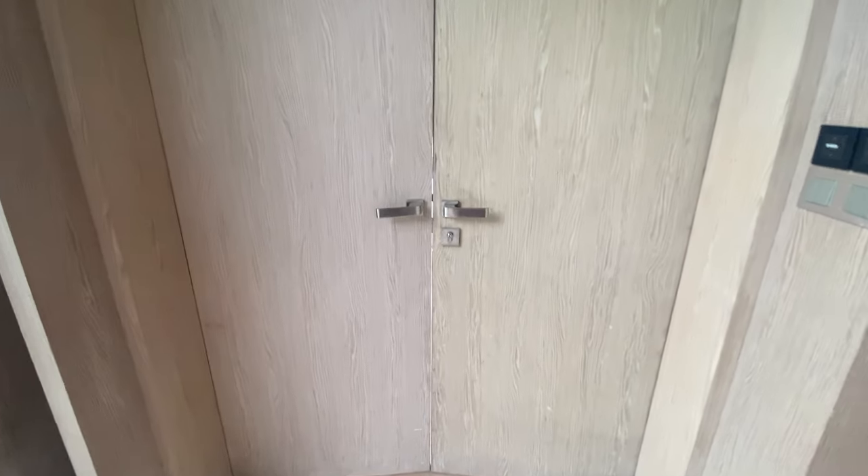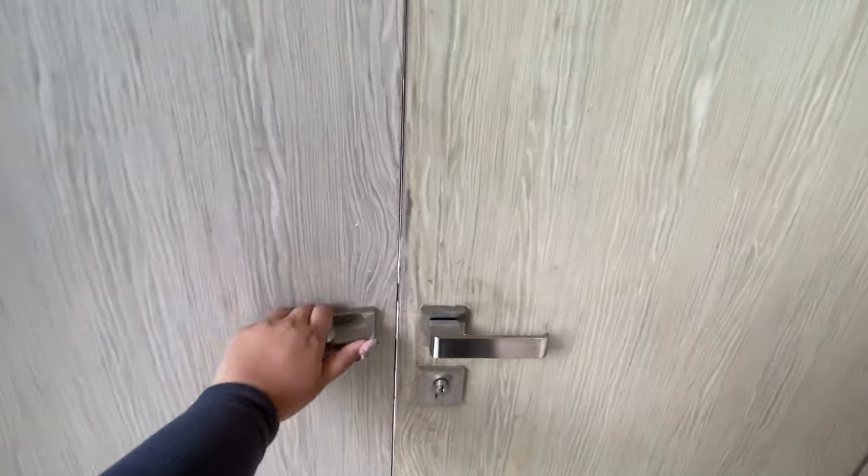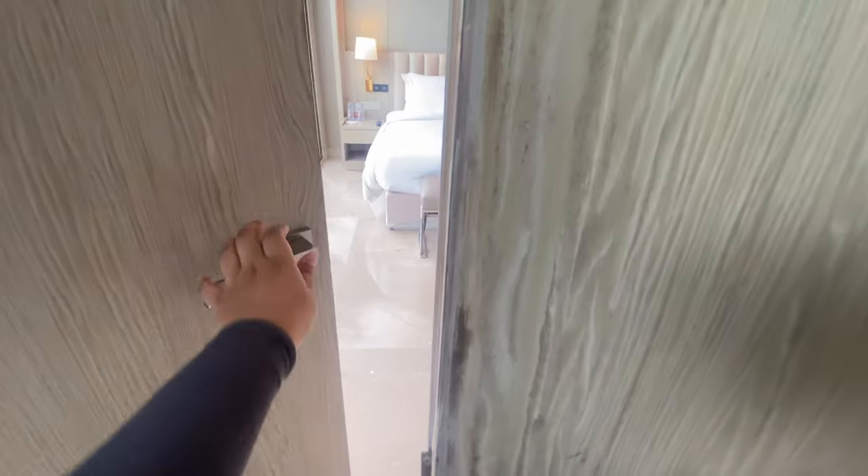I totally forgot to show you this huge TV here — I have never seen such a huge TV in a four-star before. I'm quite surprised by the amenities provided here. There is a huge door that separates the living area from the bedroom.